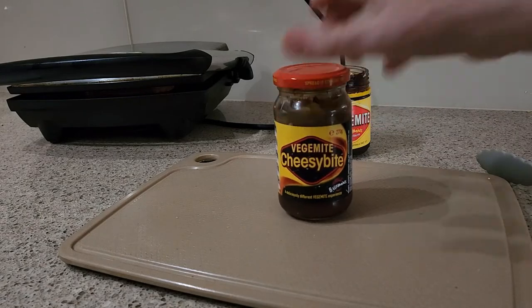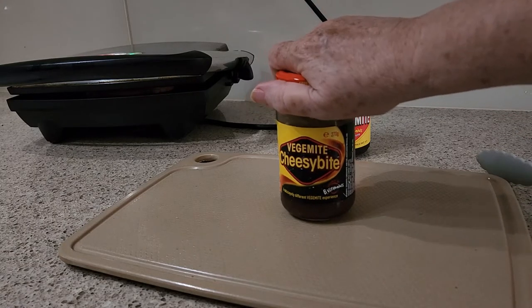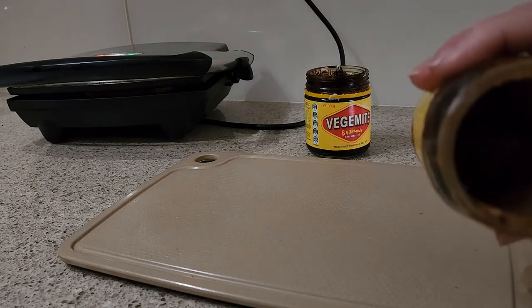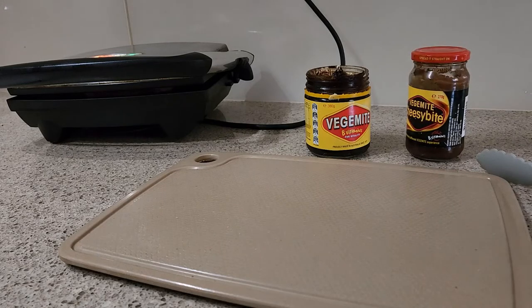They have introduced, quite a few years ago, Vegemite Cheesy Bite, which is a milder Vegemite with some cheese. But you don't really taste the cheese — it's just milder in flavor. They're both salty; this is not quite as salty. Although this jar's nearly empty, it's a little lighter in color. Cheesy Bite is one of Rib's favorites.